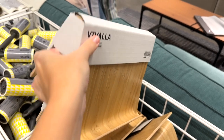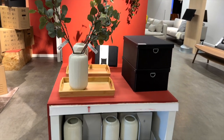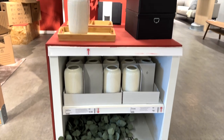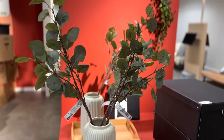This is the Vivella tablet or cookbook stand — it would look so lovely in a kitchen. As always, IKEA smashes it with their miscellaneous decor. Some really lovely textured vases with, of course, my favorite eucalyptus.